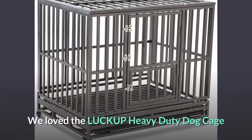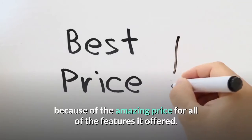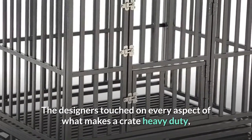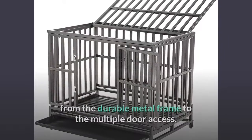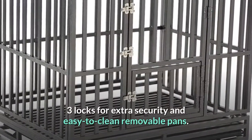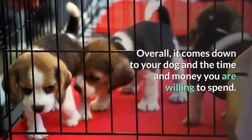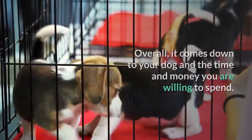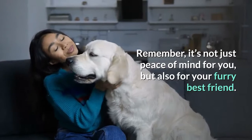We loved the LUCKUP heavy duty dog cage because of the amazing price for all of the features it offered. The designers touched on every aspect of what makes a crate heavy duty, from the durable metal frame to the multiple door access, three locks for extra security, and easy to clean removable pans. Overall, it comes down to your dog and the time and money you are willing to spend. Remember, it's not just peace of mind for you, but also for your furry best friend.